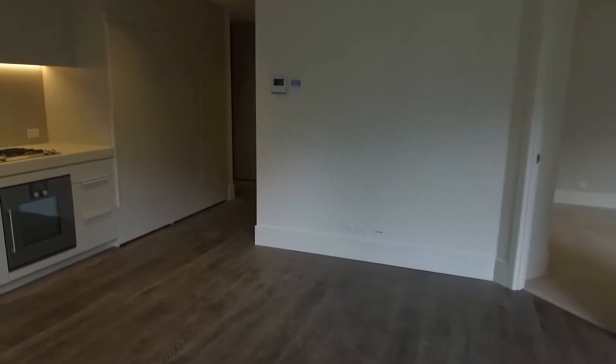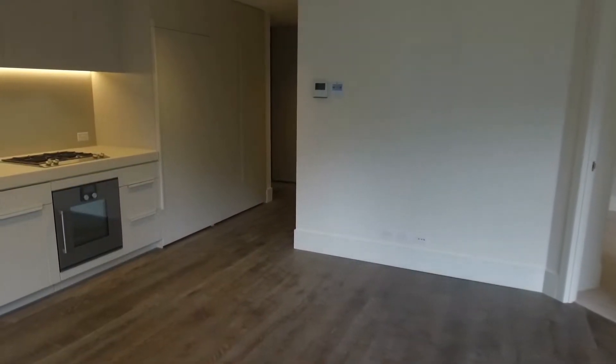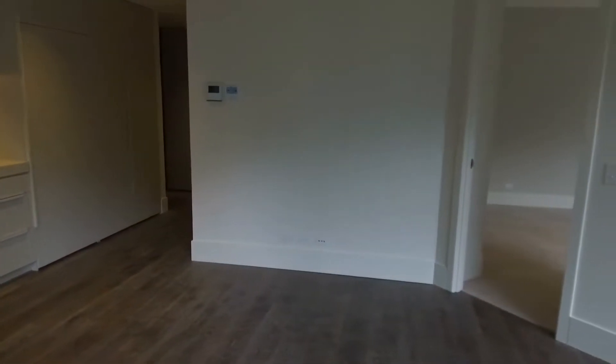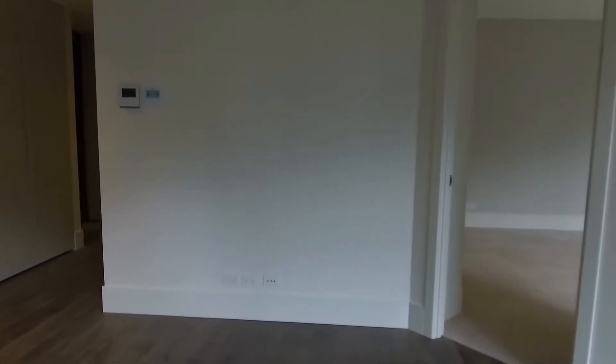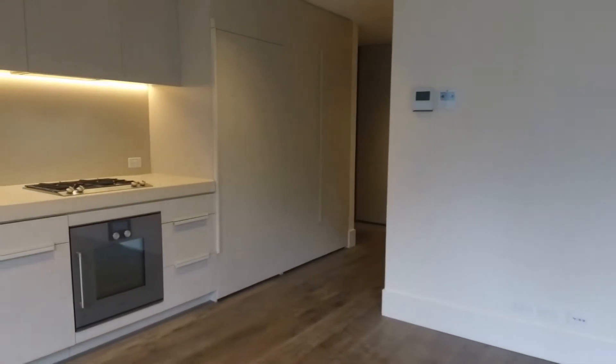Before we make our way through the property, I wanted to point out the layout. Straight ahead of us we've got the living and dining area. Over to our left we've got the kitchen. Down the hallway there we've got the entrance and central bathroom, and over to our right we've got access to the bedroom.